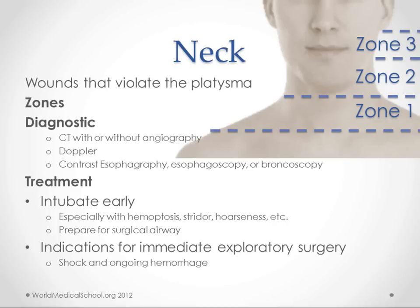For treatment, you want to make sure you intubate early, especially if you have hemoptysis, stridor, hoarseness, or any other indication of real penetration. Get a stable airway in and prepare for a surgical airway before you intubate, because you may have a failed intubation and need an immediate surgical airway. With intubation, you can in some cases cause an incomplete laceration to become complete or rupture a vessel. Be sure to use direct visualization when you intubate.